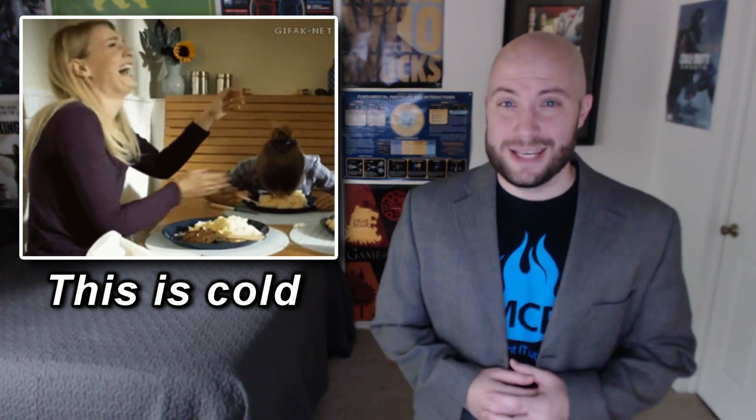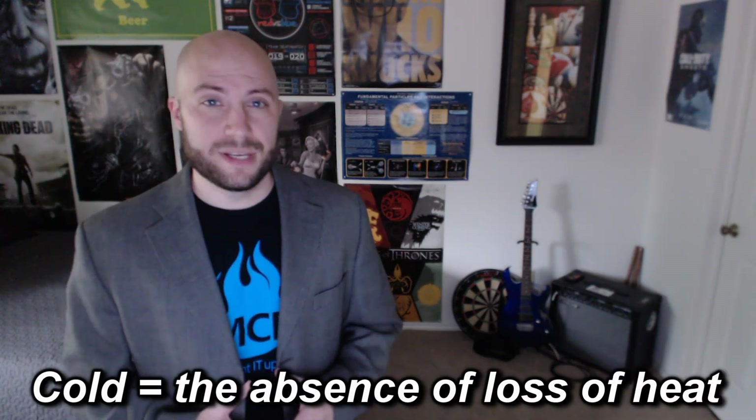Windchill is all about being cold, so I guess we should talk about what cold actually is. As described in the previous section, heat is all about the measurable energy of something. Cold, on the other hand, isn't actually a thing like heat is, but rather it's the word we use to describe the absence or loss of heat. So when you're cold, you're actually feeling your body heat being conducted away from you into the surrounding air.